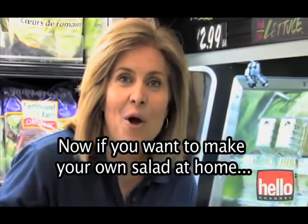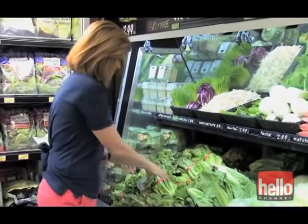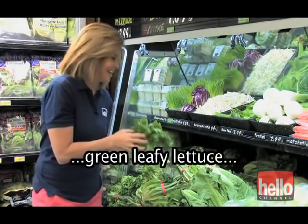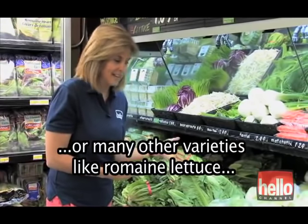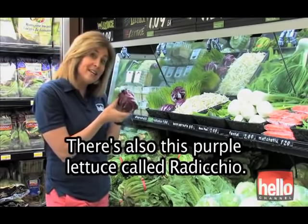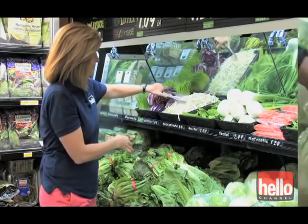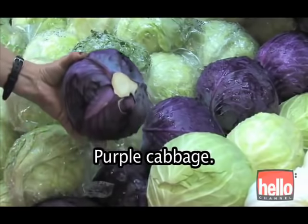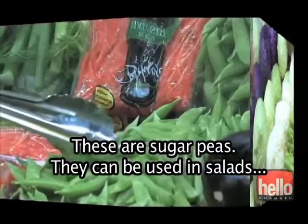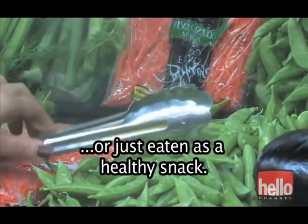Now if you prefer to make your own salad at home rather than get it at the salad bar, this is where you want to start — with the lettuce. You can buy red leaf lettuce, green leafy lettuce, or many other varieties like romaine lettuce or iceberg. There's also this purple lettuce called radicchio. Bean sprouts are also delicious on a salad. You can also make salads with cabbage — purple cabbage, green cabbage, napa cabbage. These are sugar peas; they can be used in salads, made as a vegetable, or just eaten as a healthy snack.